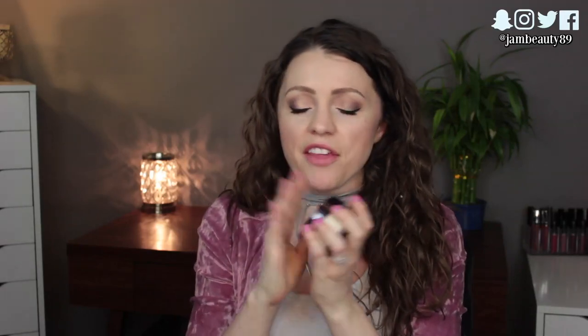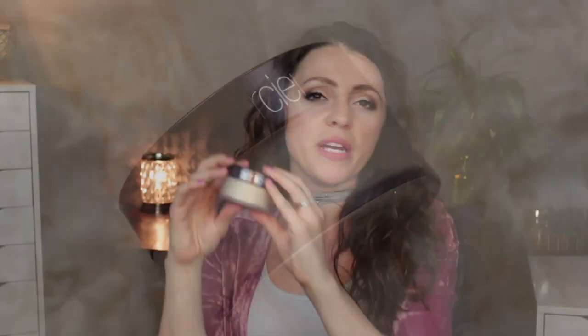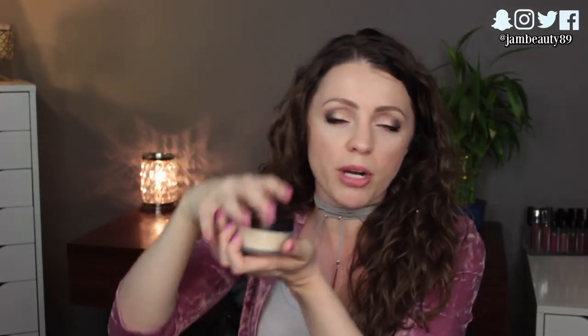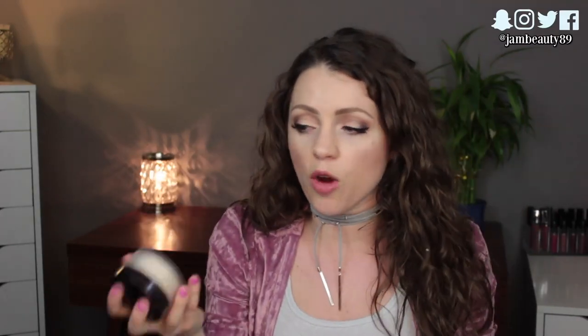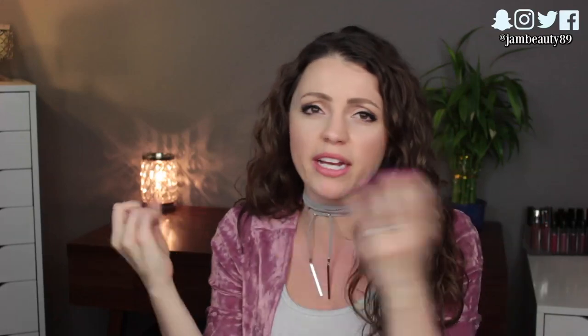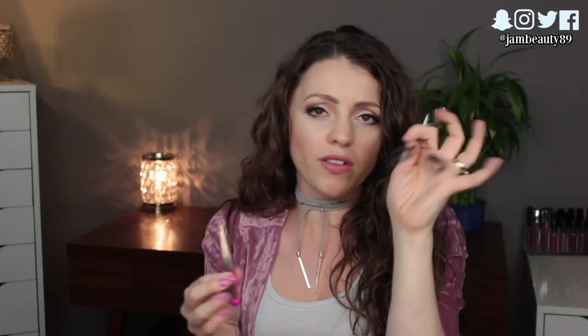I brought a setting powder — looking back I didn't really need to bring the whole thing. It's my Laura Mercier translucent loose setting powder. It's just so big; if I did this trip again I'd transfer some into a smaller dollar-store container since I don't use very much at a time. But I love this powder — I use it to set my under eye and my makeup in general. It really held everything in place even while sweating and dancing.